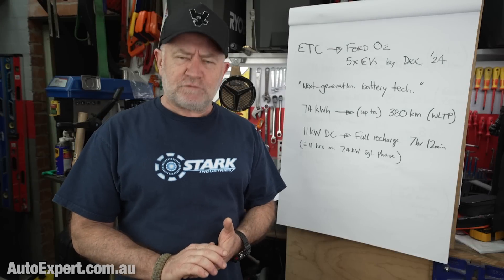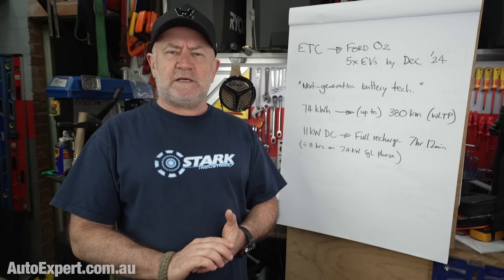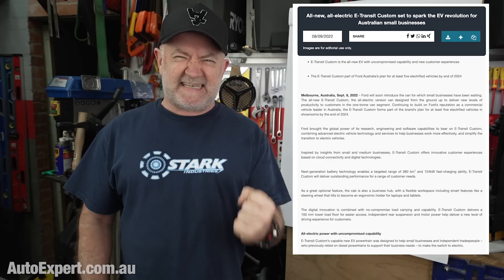Ford has cranked up the perpetual motion bullshit machine once again in celebration of the upcoming deployment of the electric Transit Custom, the so-called e-Transit Custom. In this report I'm going to decompile and reverse engineer what is thus far out of the bag, so that you can start considering whether or not the e-Transit Custom might be the right tradie or courier vehicle for you.